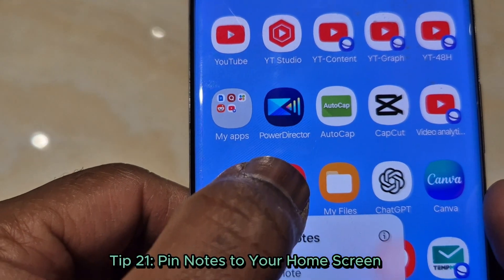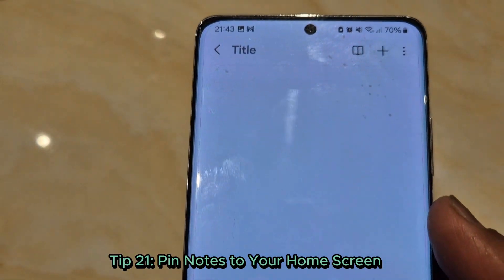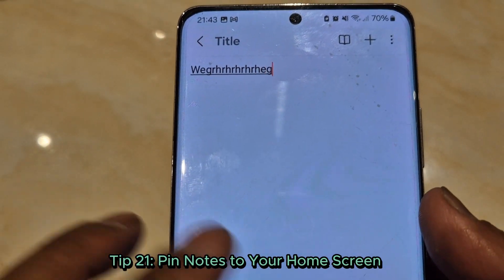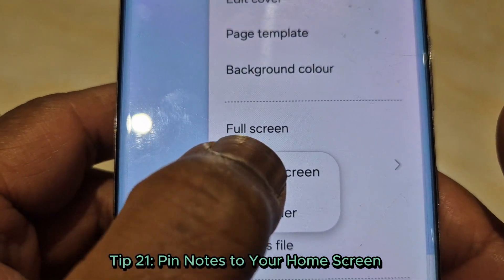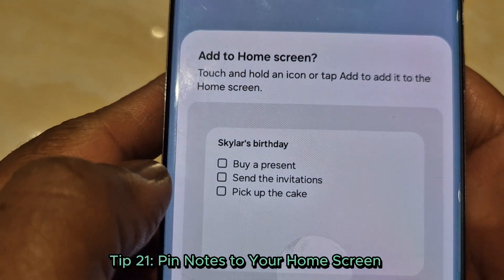Tip 21: Pin notes to your home screen. Keep important notes accessible — open Samsung Notes, tap the note, and select 'Add to home screen.' Access in a flash.